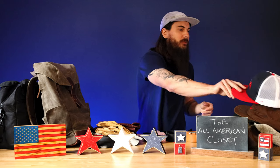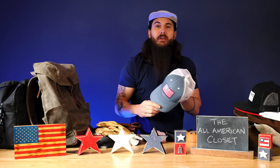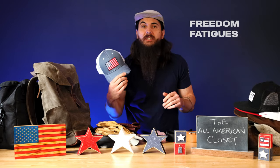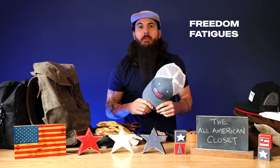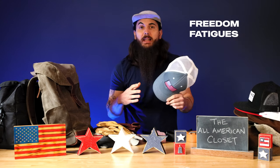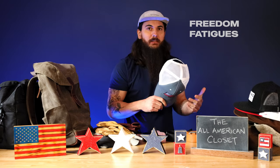I also have a couple of other baseball caps. One is from LC King, which is a manufacturer in Bristol, Tennessee — a ton of good workwear options there. And then I have a baseball cap from Freedom Fatigues. They're a small family-owned business in Detroit, Michigan, but they make a ton of great apparel and do a lot for veterans and the charities they work with. Definitely give them a look, especially if you're looking for some more patriotic apparel.